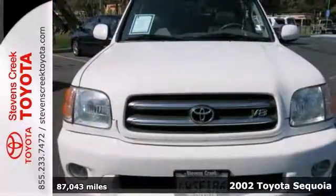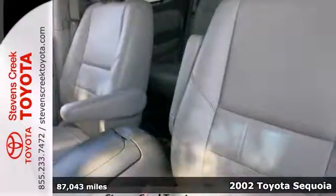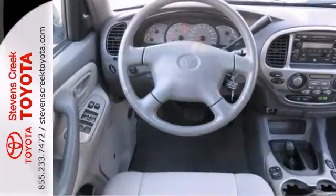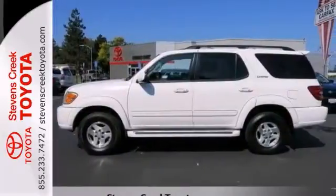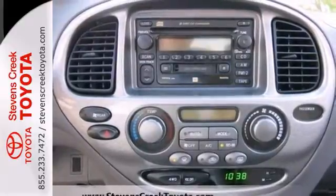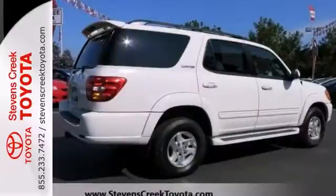Here's a 2002 Toyota Sequoia Limited. This vehicle has a lot to offer, including four-wheel drive, privacy glass and heated mirrors. It also features keyless entry, air conditioning and traction control. And with a premium sound system and heated leather seats, this Toyota won't be here for long.